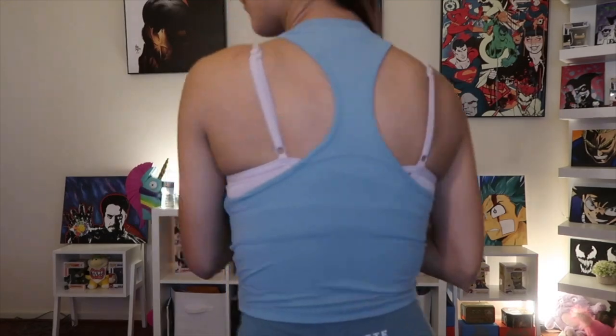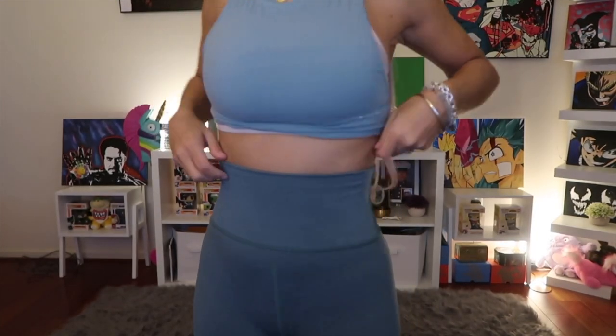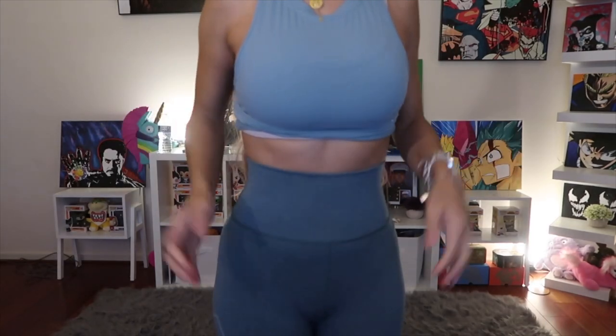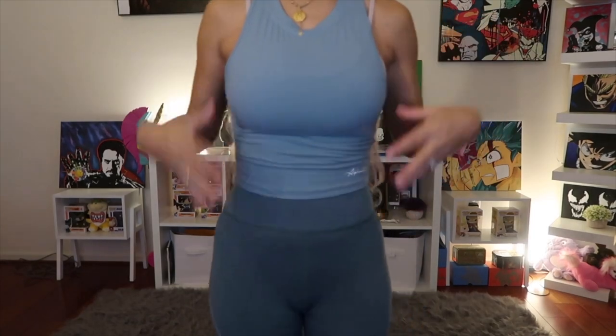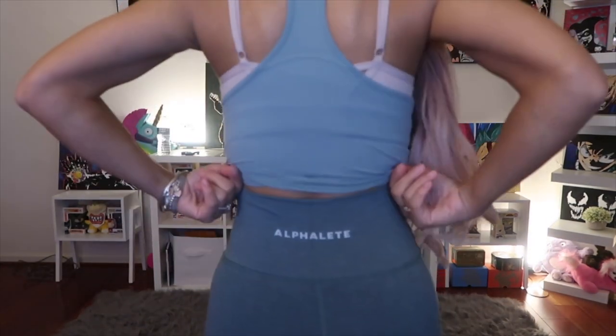Now I have the OG Revival leggings and the Ultra Soft Crop Tank on. This color is so freaking pretty — I'm obsessed. The tank fits me perfectly — not too tight, not too loose. The OG Revivals are super high-waisted; here's my sports bra and here's the Revival legging waistband. Since I sized up they're super stretchy and not uncomfortable at all.